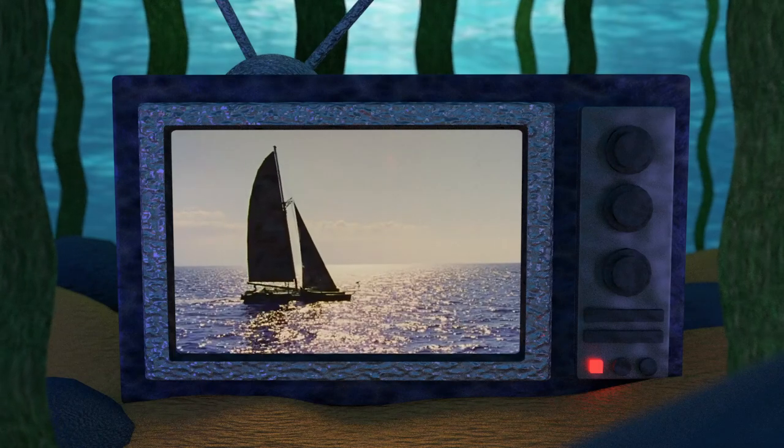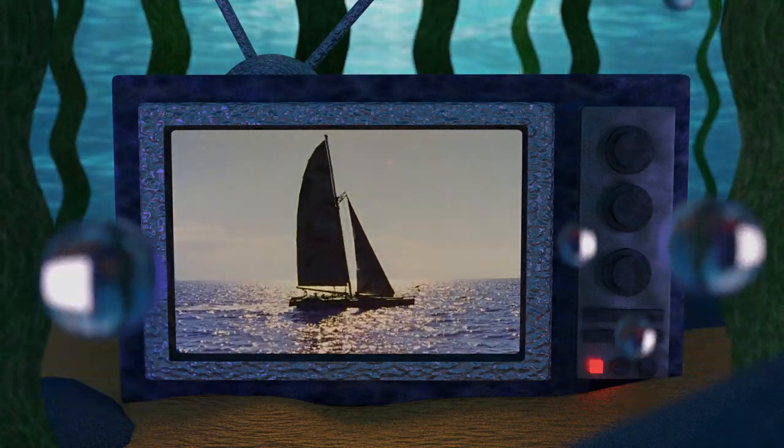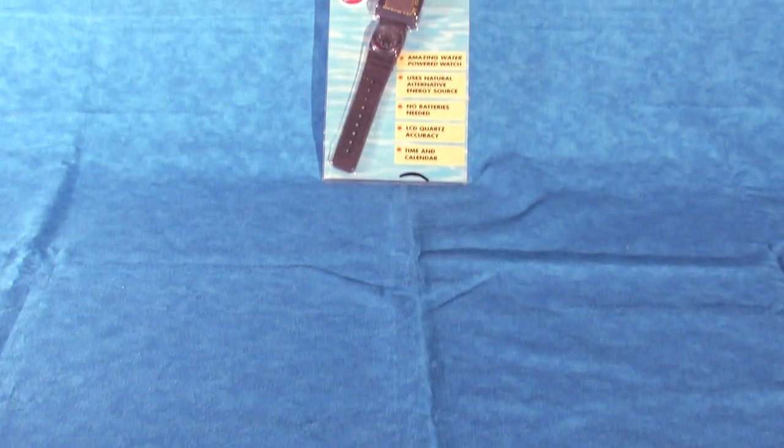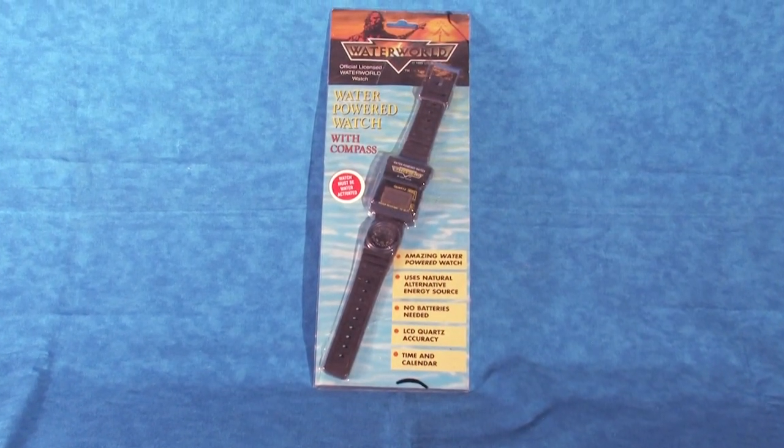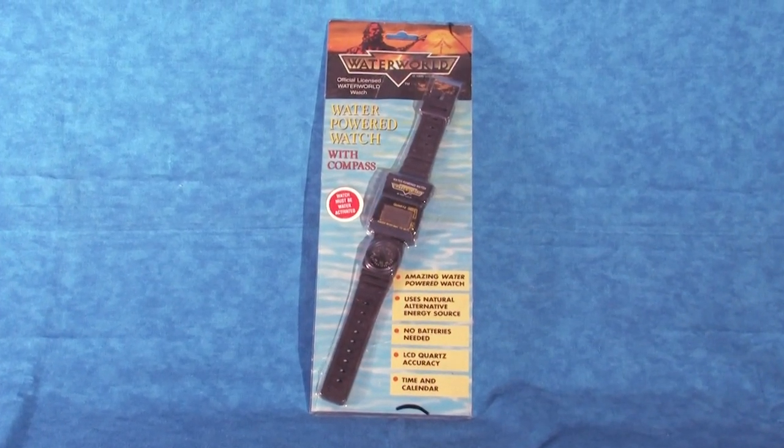Hello and welcome to The Atoll, your home for Waterworld fandom. In today's collecting video, we'll be taking a look at the incredibly odd and rare Waterworld water-powered watch, so let's jump right in.